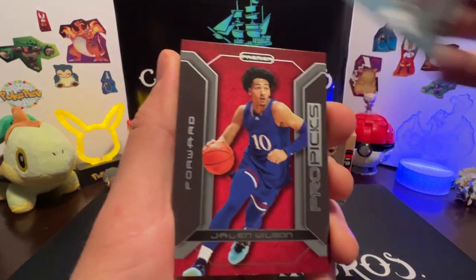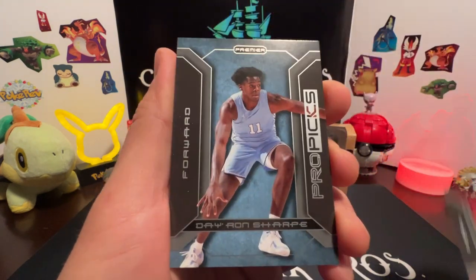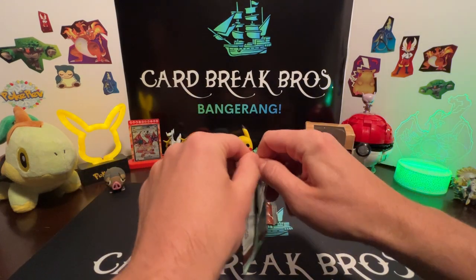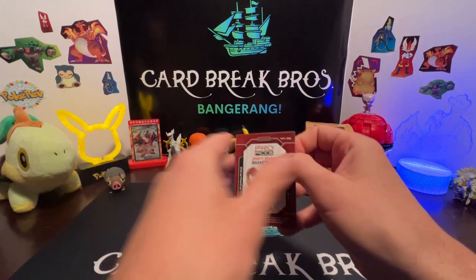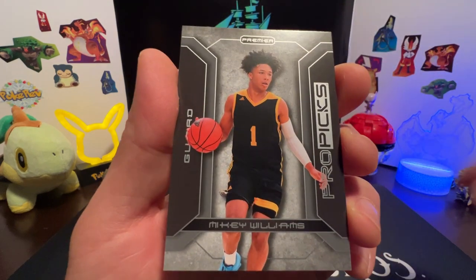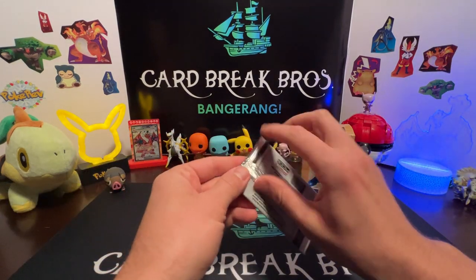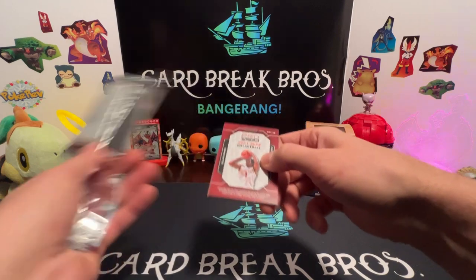Bougie Will, Jalen Wilson again, Tamar Bates, and Rick Mattson Sharp. Same guys again and again - Justin Moore, Mikey Williams, Johnny Davis, Marcus Bagley. It's like the same thing over and over, and they don't really care for these Pro Picks cards pretty much.